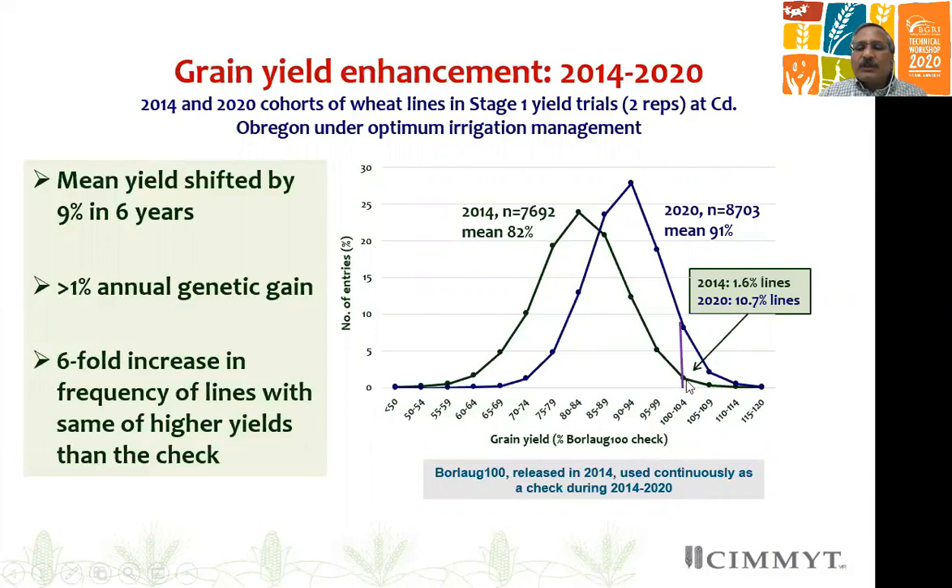But at the same time, more importantly, the right-hand tail of the yield distribution curve is also important. You will see the frequency of lines there has increased around tenfold, from 1.6 percent to 10.7 percent in 2020.